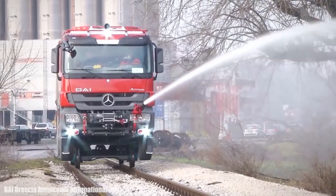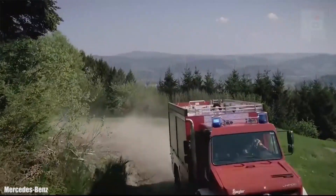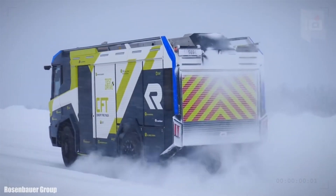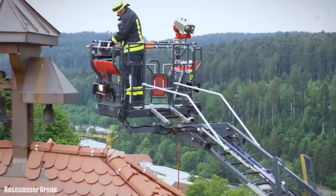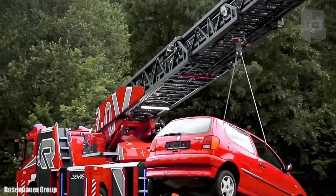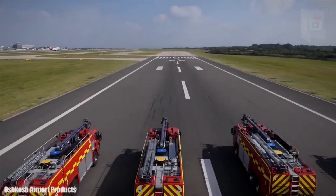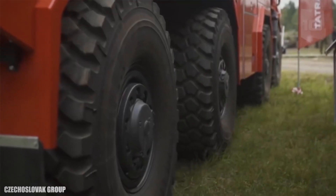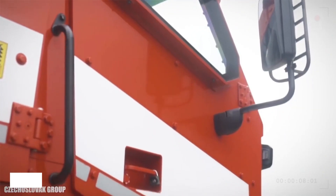Sound the alarm, because today we're diving headfirst into the world of fire trucks. Have you ever wondered what it takes to craft these heroic machines that rush fearlessly into the heart of danger? Well, you're about to find out. From blazing red exteriors to life-saving technology, this video will take you on an exhilarating journey, revealing the secrets behind how fire trucks are made. So buckle up and get ready to witness the extraordinary craftsmanship and innovation that go into creating these ultimate saviors.